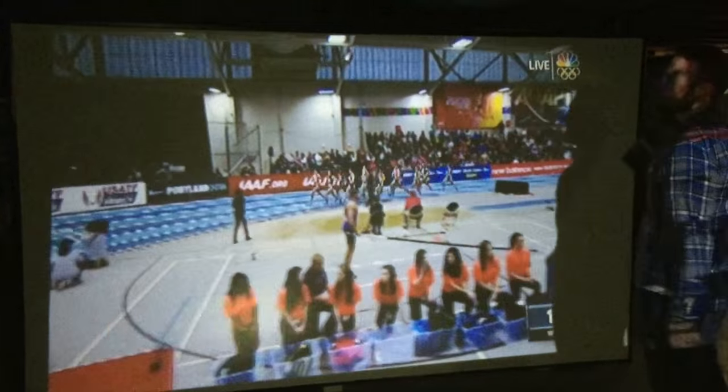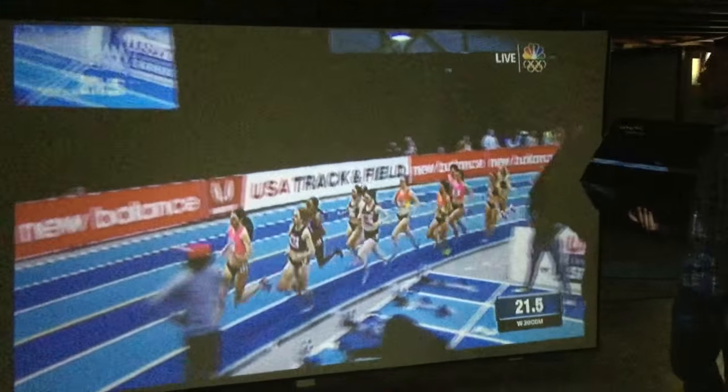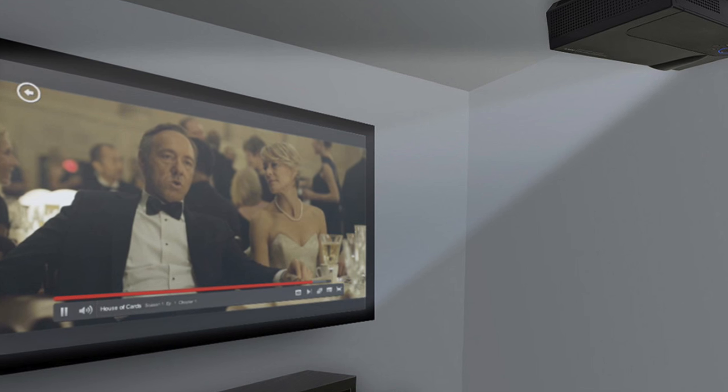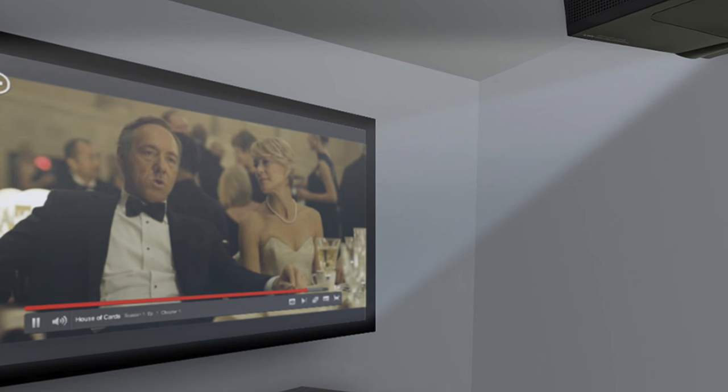The one downside is our morning show director's wife shot this on a smartphone, and we couldn't capture the quality with the darkness in his basement — just not a great combination. But I will tell you that this does produce HD quality. I would say the quality, picture-wise, is 7 out of 10. The price: 10 out of 10.